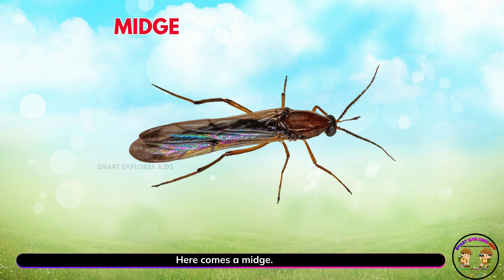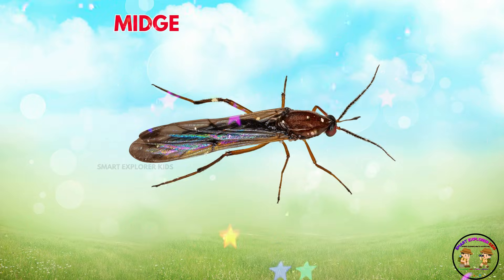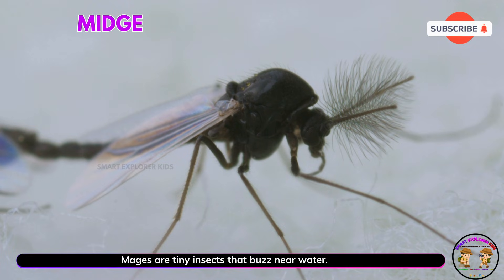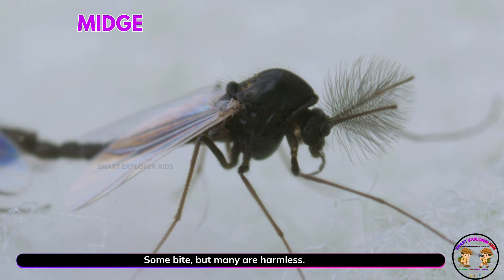Here comes a midge! Yay! Midges are tiny insects that buzz near water. Some bite, but many are harmless.